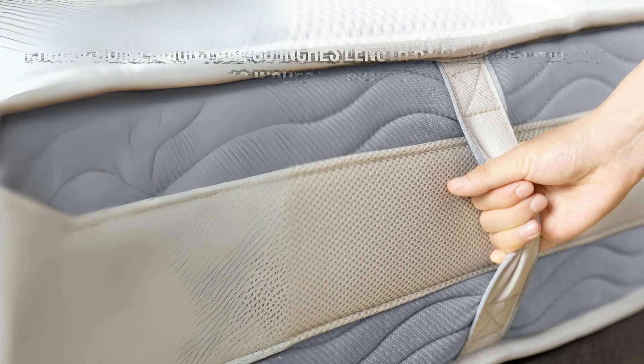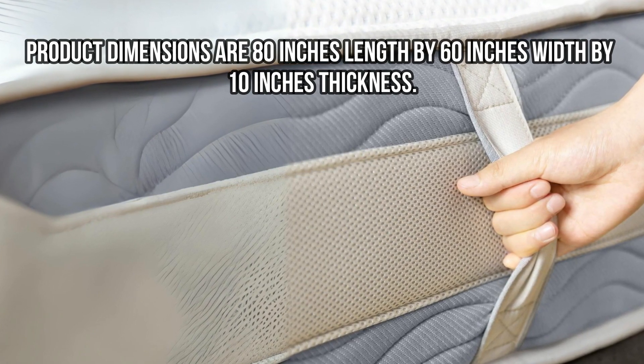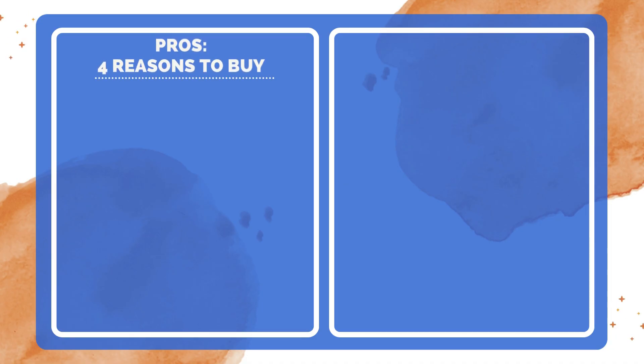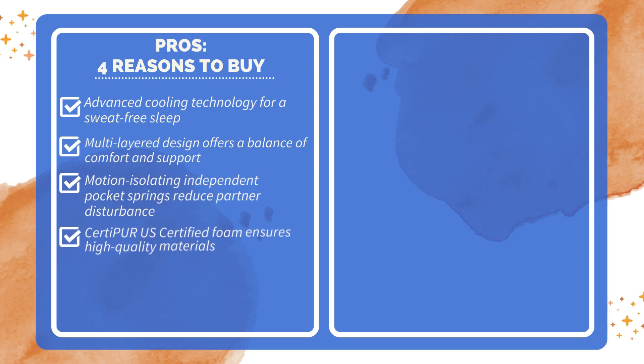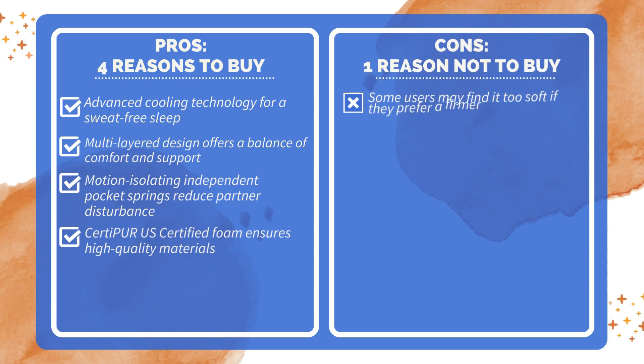Dimensions: 80 inches length by 60 inches width by 10 inches thickness. Pros and Cons — four reasons to buy: advanced cooling technology for a sweat-free sleep; multi-layered design offering a balance of comfort and support; motion-isolating independent pocket springs that reduce partner disturbance; and CertiPUR-US Certified Foam ensuring high-quality materials. One reason not to buy: spot cleaning is required, which can be inconvenient for stains.